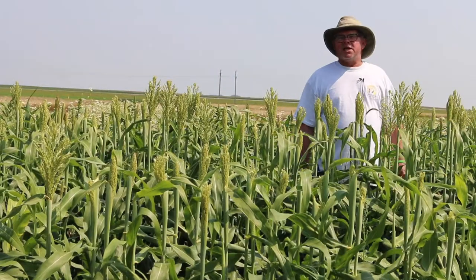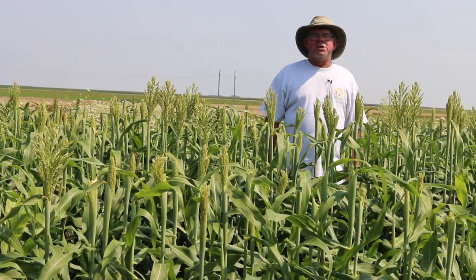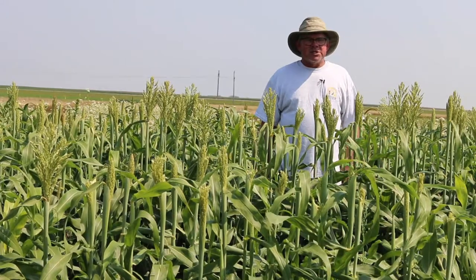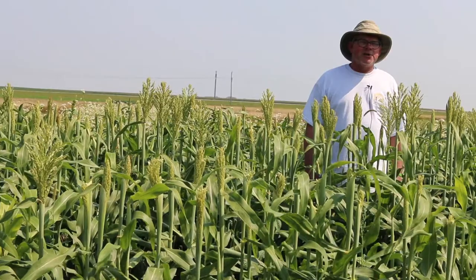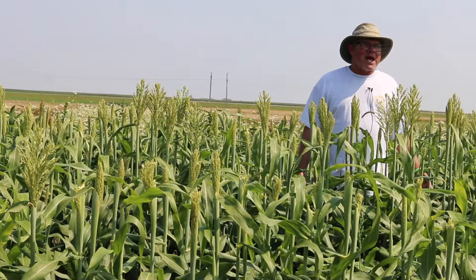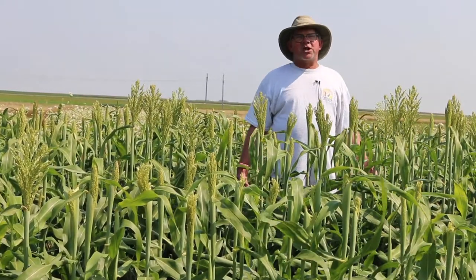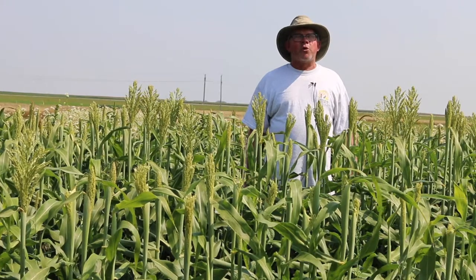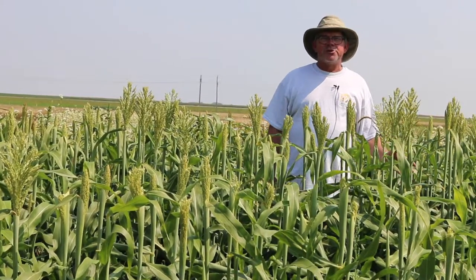Today we're standing in an open pollinated white sorghum seed increase. This is a result of work that has been done for a number of years, funded by SARE. What we're trying to do is find adapted lines that will mature in North Dakota, as grain sorghum — or known further south as Milo — is not an adapted crop to the northern regions.